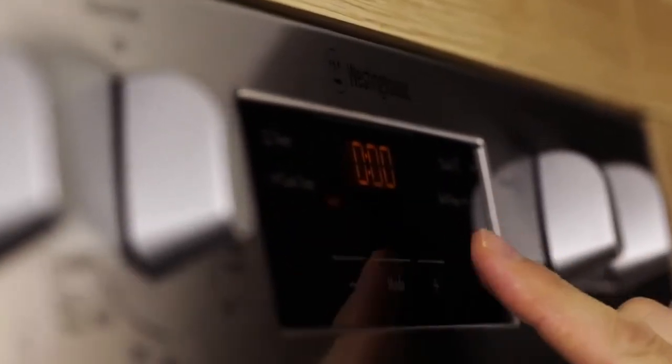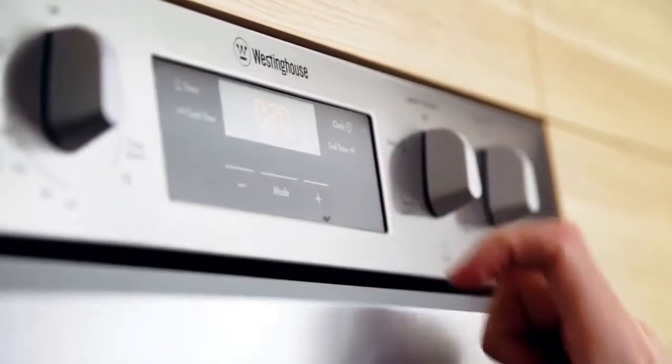These give you a range of options including start and finish time programming, which can automatically turn the oven on and off when you need it to.